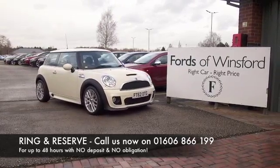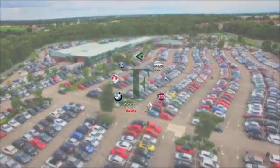Why not ring and reserve? Bring your licence with you, then you can have a test drive, see what you think.